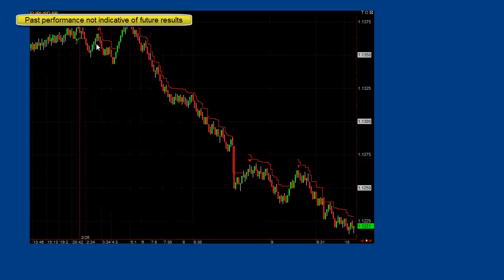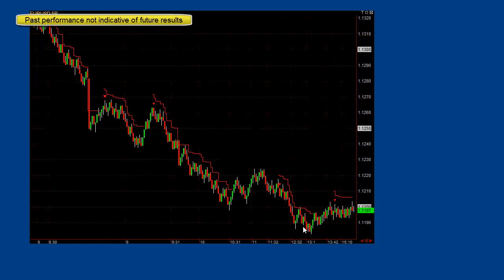You can see the Eurodollar had a loss here, small win, absolutely huge win, decent win, and another very nice win there at the bottom. Another win and it's still on a trade right now, which at this time of the day is probably likely to get stopped out with a loss.